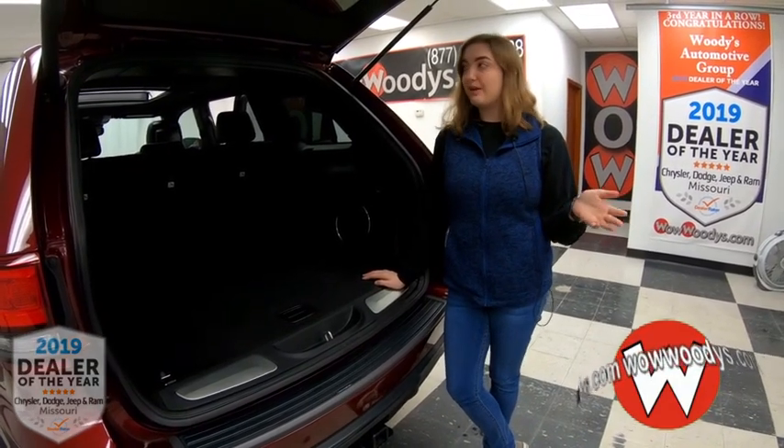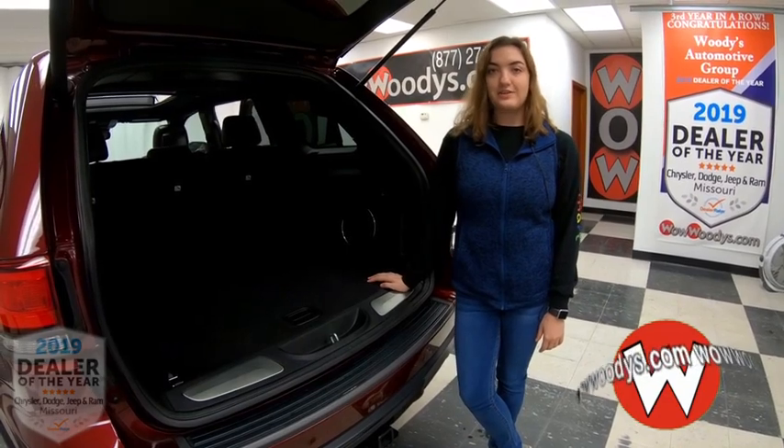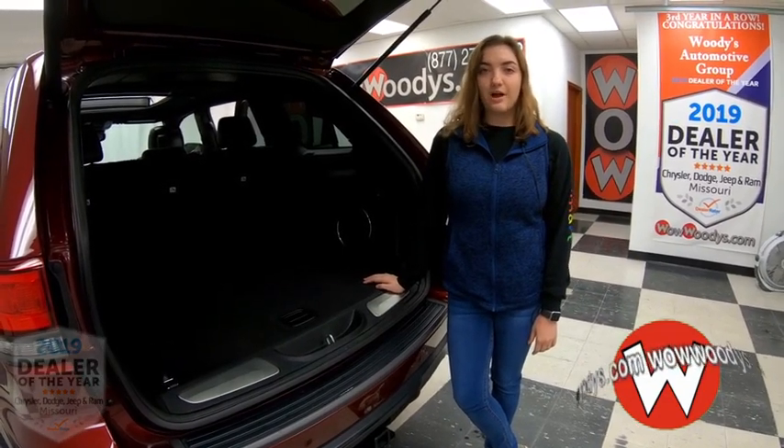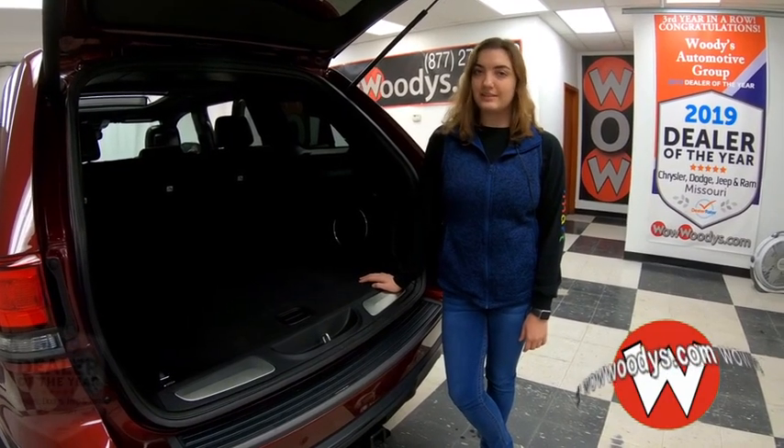Overall, all of the latest technological and safety features are in this vehicle, and you also have all that comfort with those heated and cooled seats and panoramic sunroof. If you want to see this Jeep Grand Cherokee or any of our other SUVs, visit our website at wowwoodies.com or come see our 15-acre mega lot. I'm Alana — until next time!